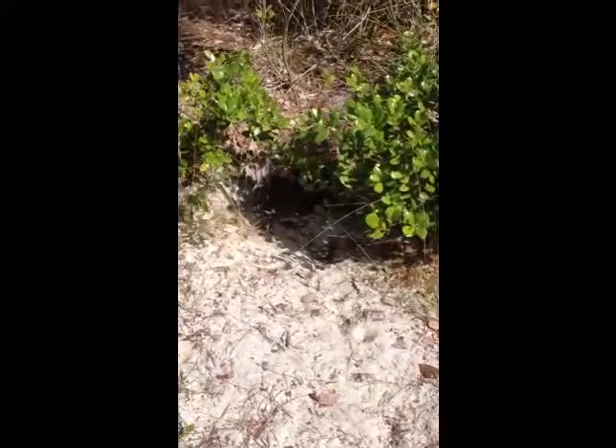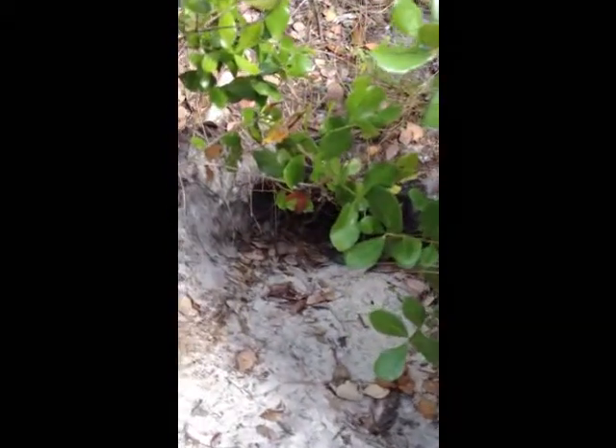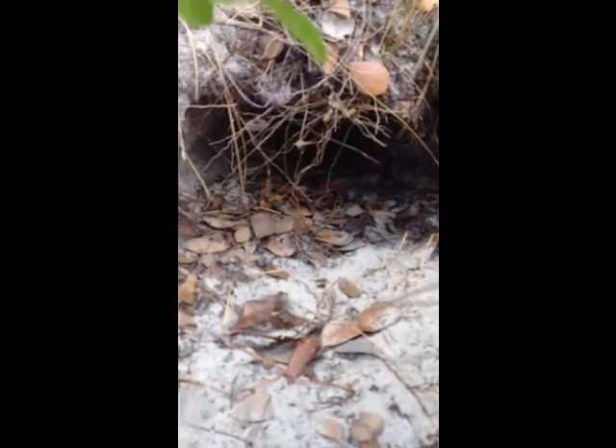I think we found one. Let's see if we can sneak up on it. There it is. We're going to go down deep in the hole.